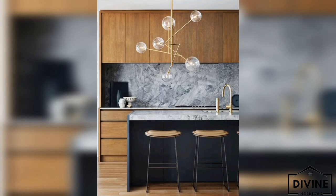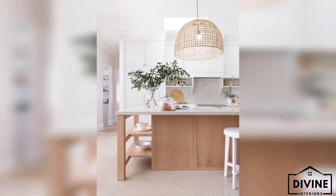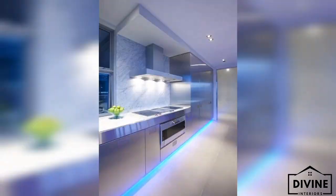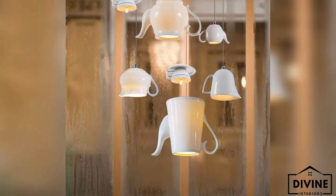The choice of lighting for a kitchen is important for several reasons. First, it is essential to creating a brightly lit work area that ensures visibility and safety while cooking. The counters and other various surfaces should be properly illuminated so that food preparation is easy and efficient. If you have the proper amount of light in this area, you can also feel confident in the cleanliness of your kitchen.